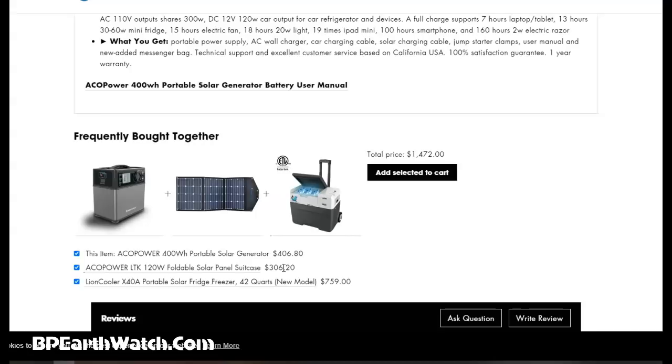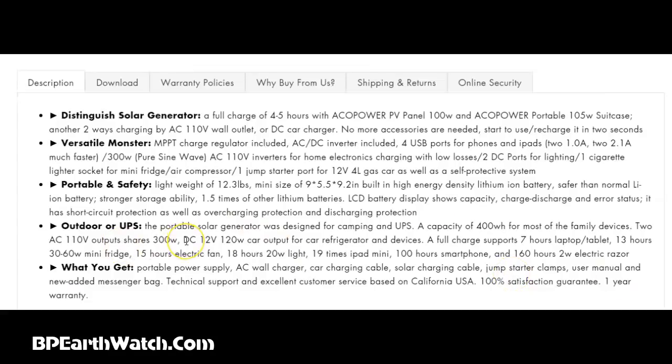I've gone with a rigid panel instead. If you're in a camper, just set the panel on your couch or bed — they're pretty durable. You can get the same amount of power for about $100 with a rigid panel, and actually they're more durable with better ratings. The specs on the AccuPower 400: 300 watts of power, 400 watt-hours capacity. On a full charge it supports 7 hours of running a laptop or tablet, 13 hours of a 30 to 60 watt mini fridge — from sunset to sunrise — 15 hours of an electric fan, and 18 hours with a 20 watt LED light.